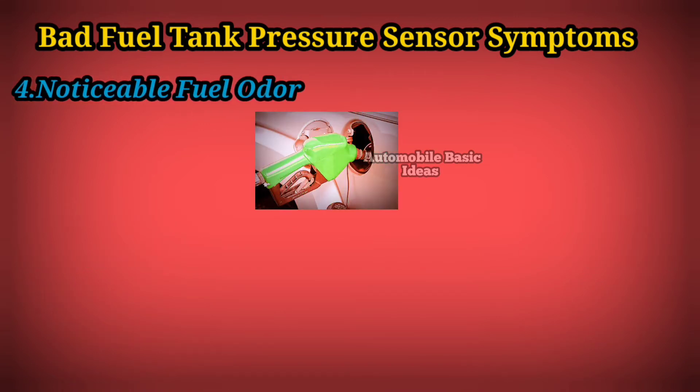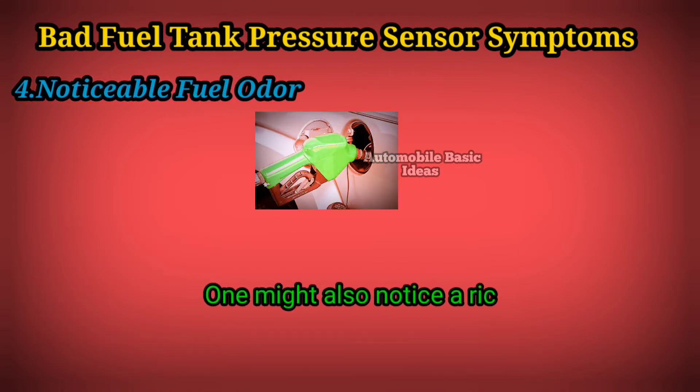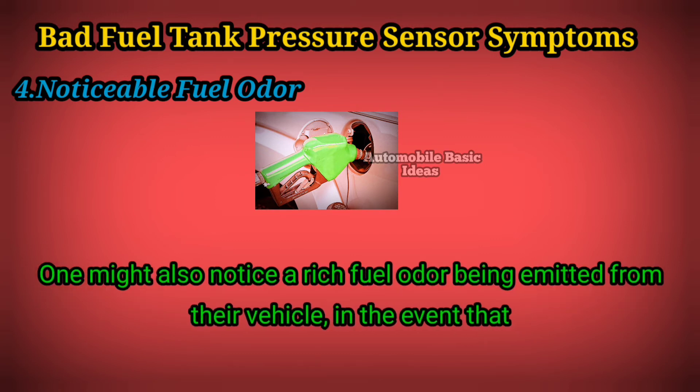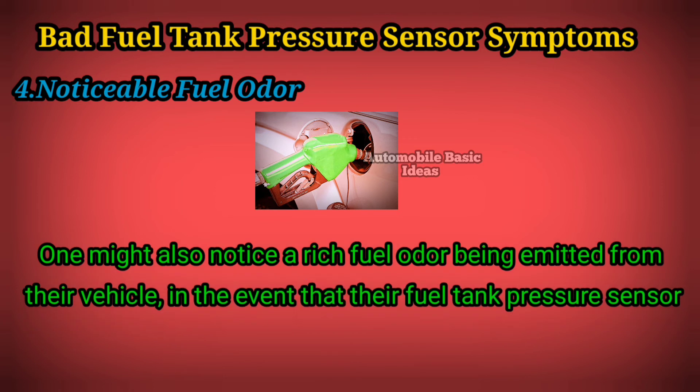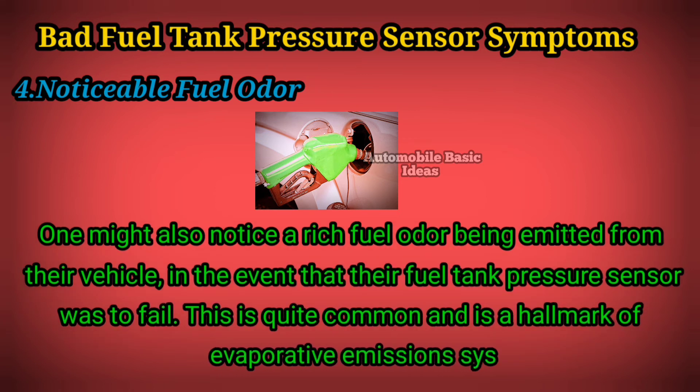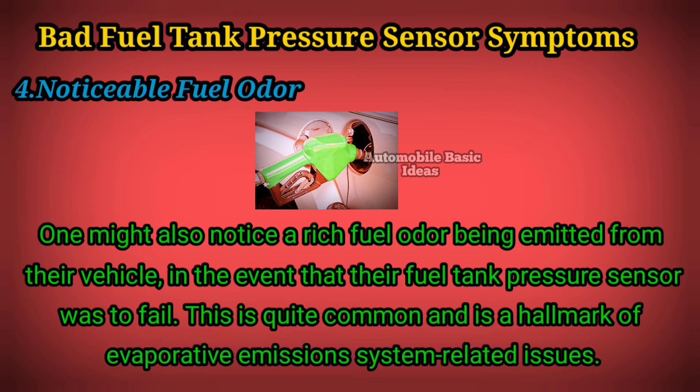4. Noticeable Fuel Odor — one might also notice a rich fuel odor being emitted from their vehicle in the event that their fuel tank pressure sensor was to fail. This is quite common and is a hallmark of evaporative emissions system-related issues.